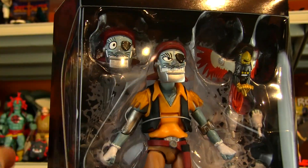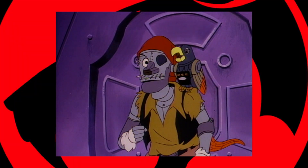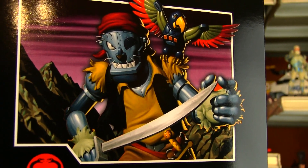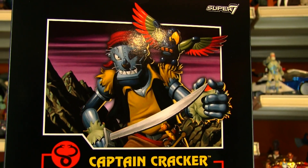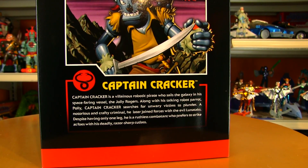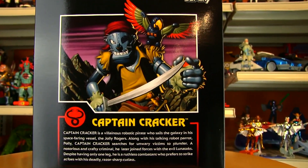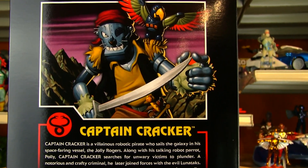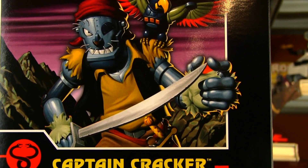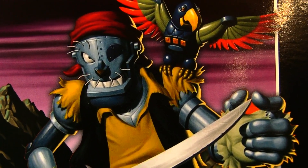There are a couple of different accessories: there's an extra head and his little feathered friend, and a piece of artwork on the back — hard to tell if it's artwork or an actual picture of the toy — with a little bio underneath. Captain Cracker is a villainous robotic pirate who sails the galaxy in his spacefaring vessel the Jolly Rogers, along with his talking robot parrot Polly. Captain Cracker searches for unwary victims to plunder — a notorious and crafty criminal, he later joined forces with the evil lunatics.